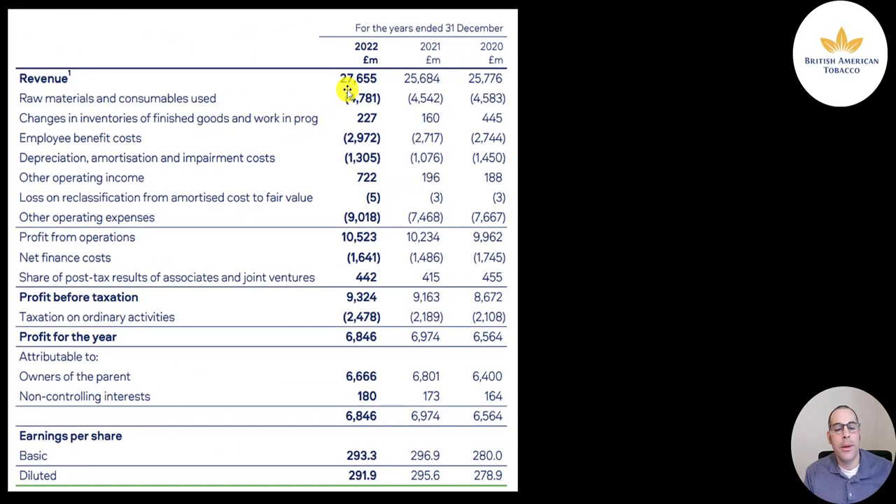To generate the 28 billion in revenue, they had to buy raw materials like tobacco and paper — 4.8 billion. Employee costs were 3 billion, depreciation and amortization 1.3 billion, other operating income a gain of 700 million, and other operating expense 9 billion. Their highest ever profit from operations was 10.5 billion. After interest on debt of 1.6 billion, profit before taxes was 9.3 billion pounds. Taxes of 2.5 billion brought profit for the year down slightly to 6.8 billion from 7 billion last year. Shares outstanding are around 293 million.